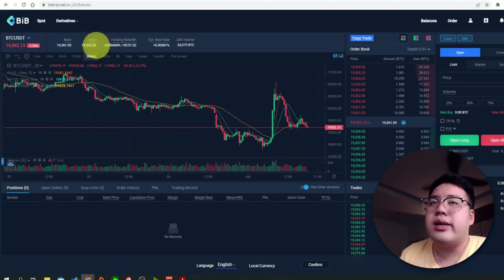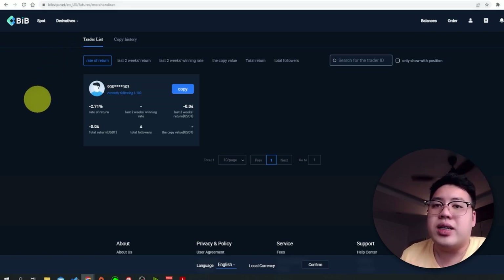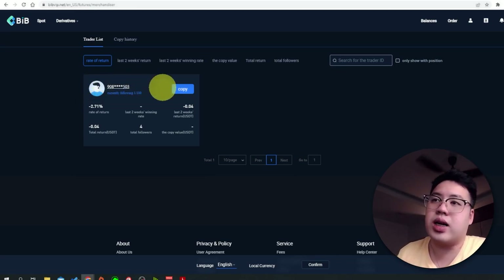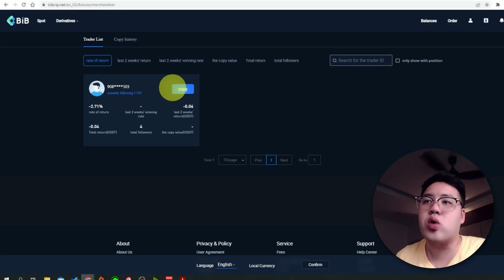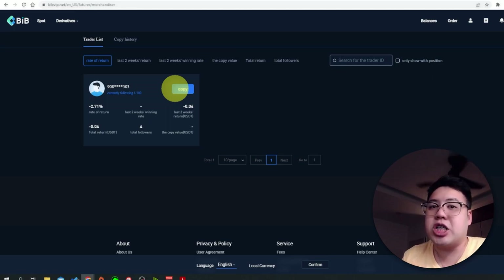If you're lazy to trade and just want to copy trade, you can go to the Copy Trade section, find traders you're interested in, look at their performance, and just click Copy — and you'll be copying that person's trades automatically. That's what makes BIB Exchange special.